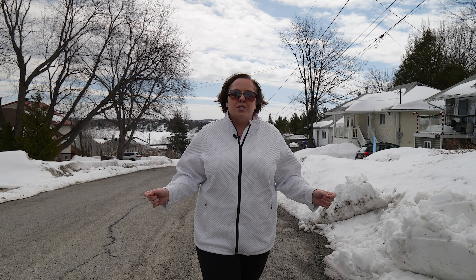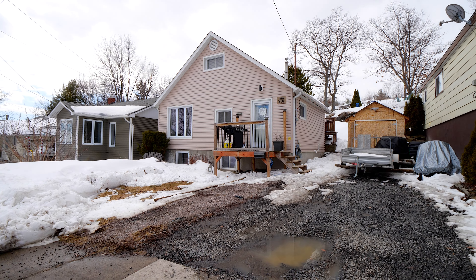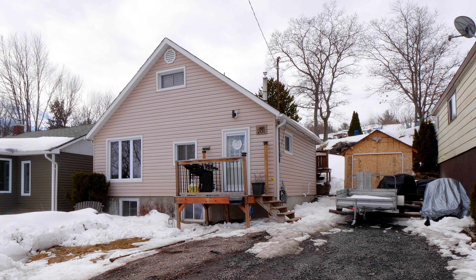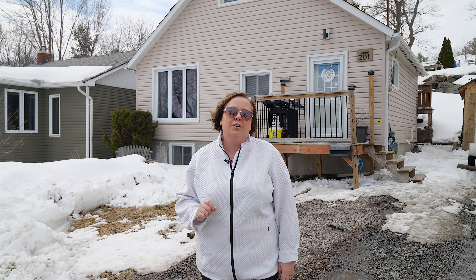Welcome to Minow Lake and welcome to 201 Somerset. You are going to adore this bungalow with over 800 square feet of living space and it's got a great view of Lake Ramsey from its upper yard. Minow Lake is the place to be if you're looking for ease of access for shopping, schools, transit — everything you're gonna need. You're gonna absolutely adore this neighborhood on a quiet dead-end street in the heart of Minow Lake. Let's go take a look inside.